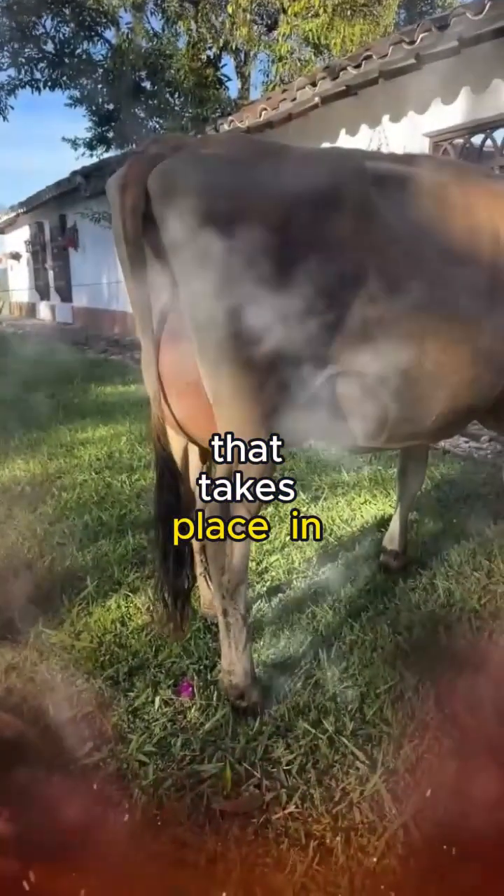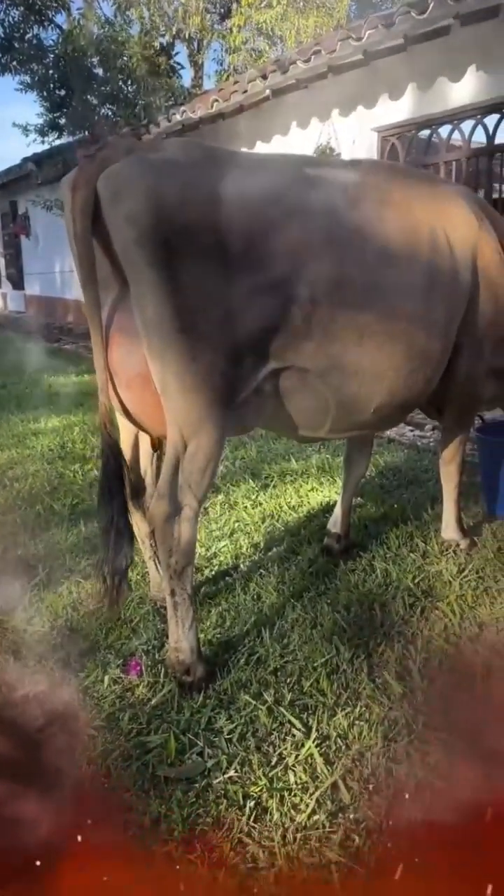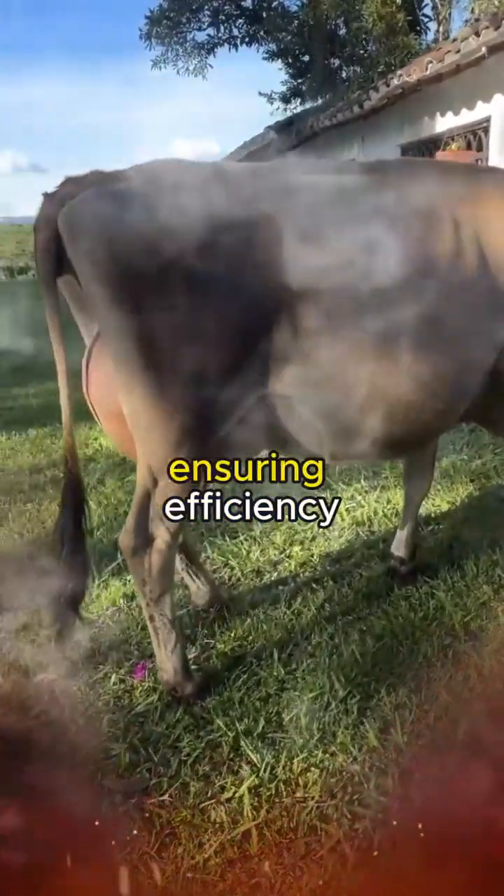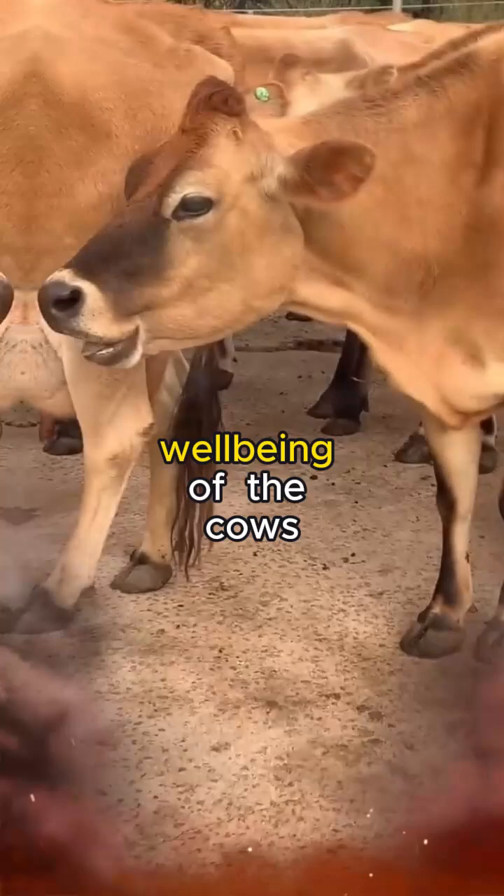The milking process is a choreographed routine that takes place in state-of-the-art dairy facilities. Automated milking machines gently extract the creamy liquid from the udders, ensuring efficiency while prioritizing the well-being of the cows.